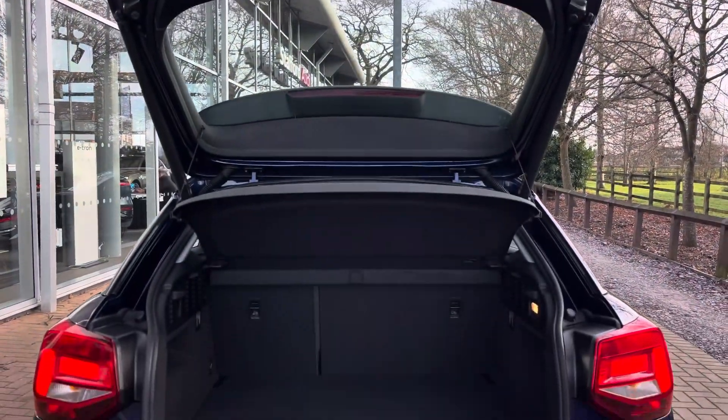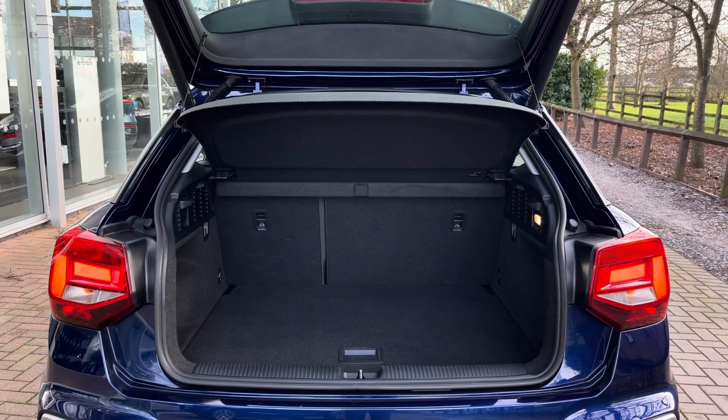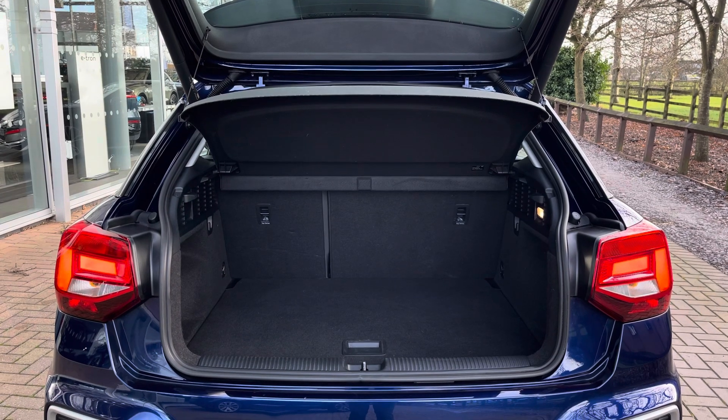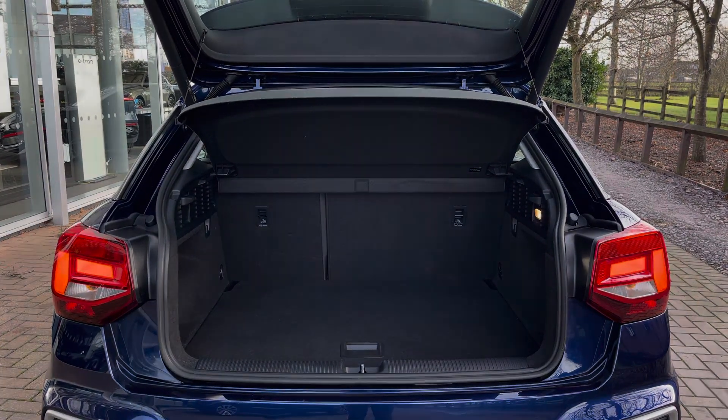Moving into the rear boot capacity of the Q2, where we find up to 405 litres of storage space, which is a large amount for a vehicle of this size. This can easily take one larger suitcase as well as a few additional shopping bags, and the boot floor is also adjustable.